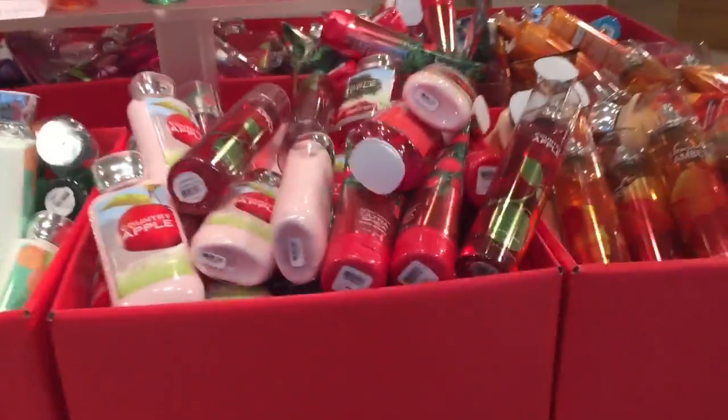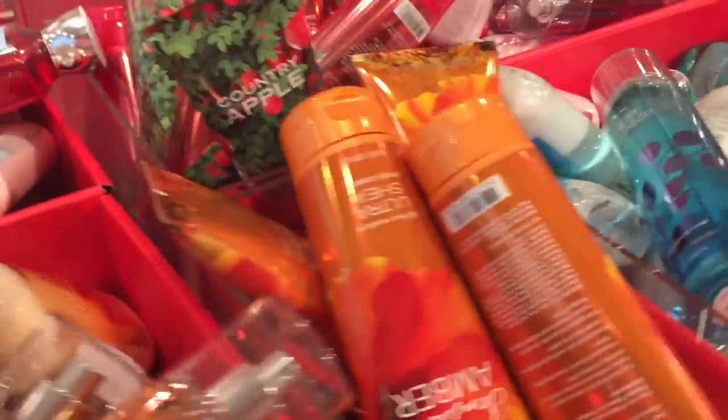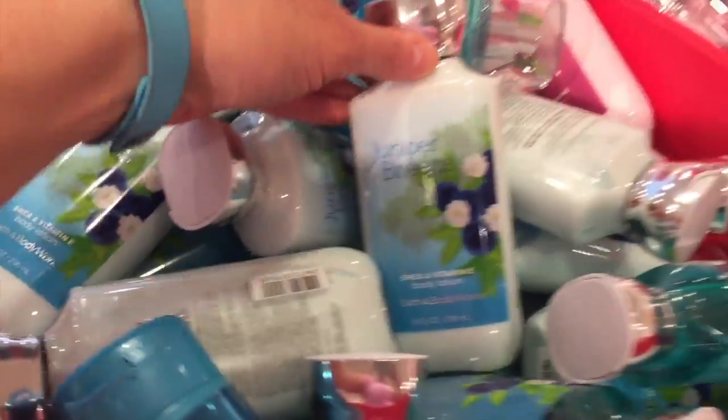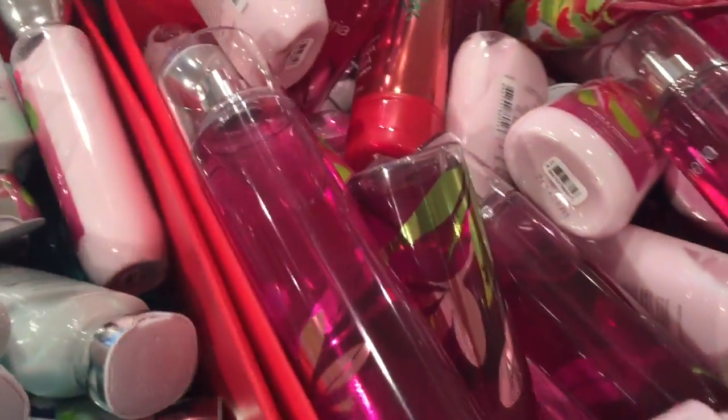Essential Amber. And I think Victoria's Secret started their semi-annual sale today too, because they're actually owned by the same people that own Bath and Body Works.